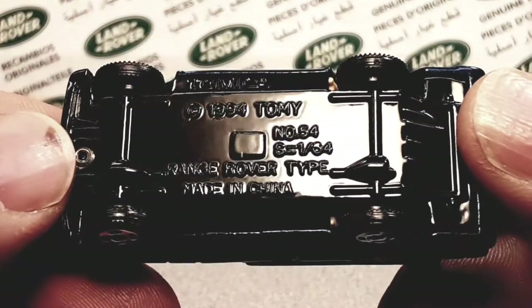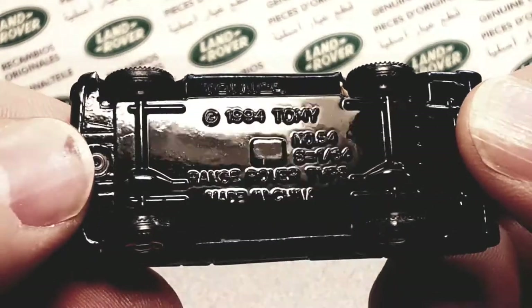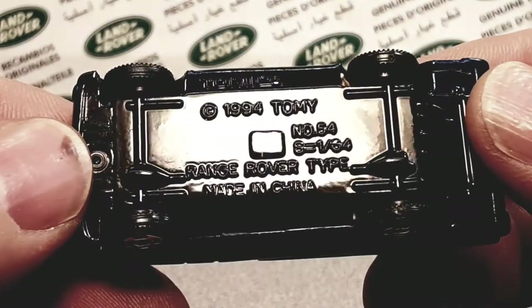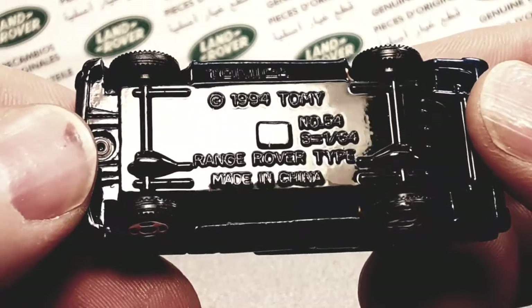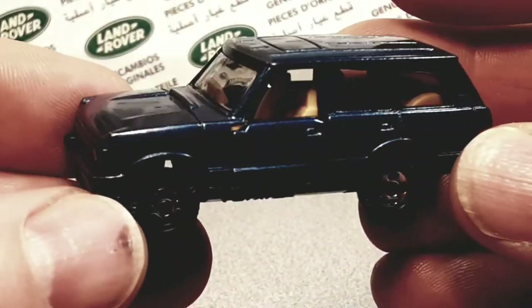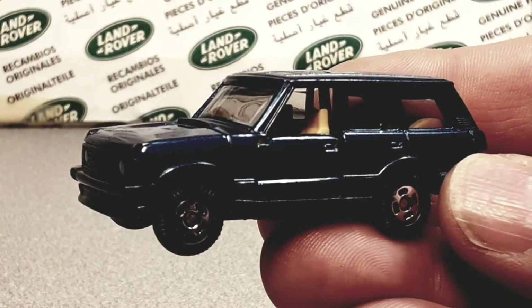This is a 1994 Tomica — number 54, Range Rover type, Made in China. Yes siree. This is spectacular. Just spectacular.